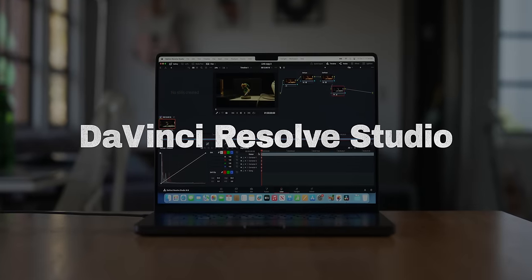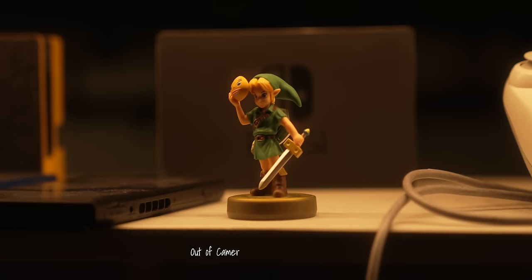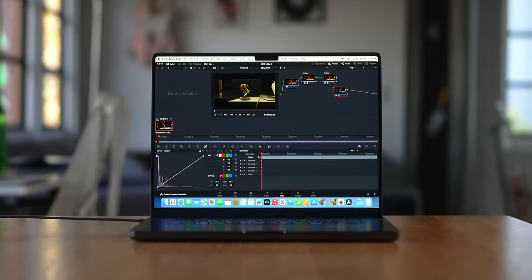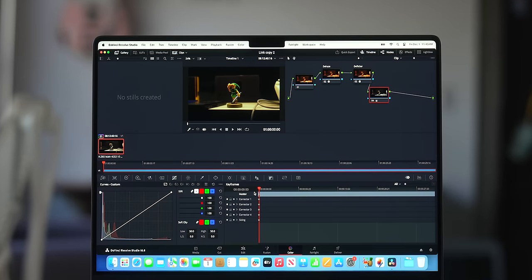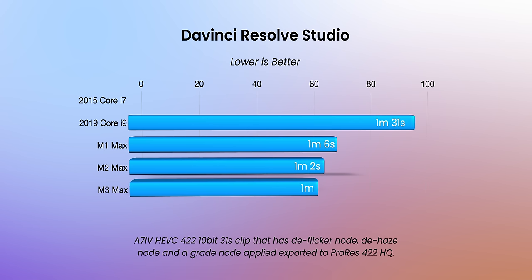Next up is DaVinci Resolve Studio. I use Final Cut as my main editor, but DaVinci features a lot of cool repair tools to fix your footage. I shot a clip on the A7 IV in S-Log3 422 10-bit, took it into DaVinci Resolve, added a grade, a deflicker, and a dehaze, then exported to ProRes 422 HQ. The 2015 MacBook was going to take one hour so I canceled it. The 2019 MacBook Pro did better than expected — only about 30 seconds slower than the brand new M3 Max.